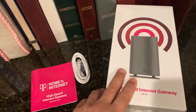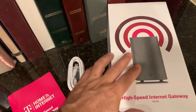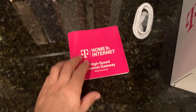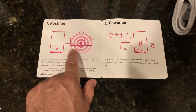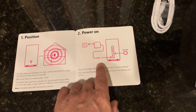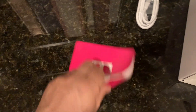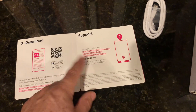What they give you in the box — and they ship it to you at no cost — is a Cat6 cable, the device itself, and a power cord. They also include an installation quick start guide that basically says: put it in a centralized place in your house since it is a Wi-Fi transmitter if you want to use it for Wi-Fi only. Go ahead and plug it in, push the on button, and then go to the app store and download their app so that you can control it.